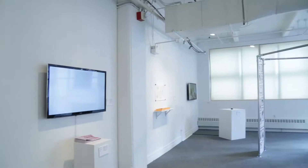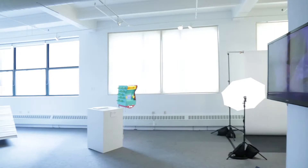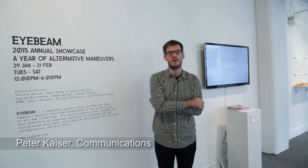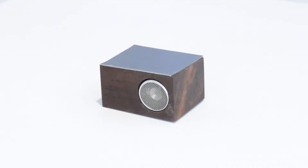What iBeam does at its core is host residents and fellows who work at the intersection of art and technology. All the works you see here in the gallery are projects which were funded by iBeam and completed by residents working in our facilities in Sunset Park, and originally at our old space in Chelsea.